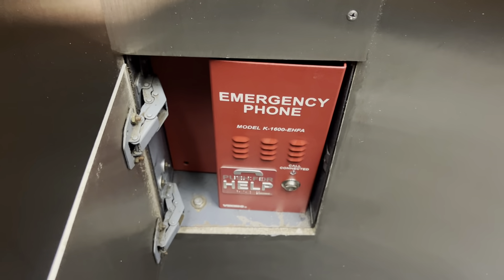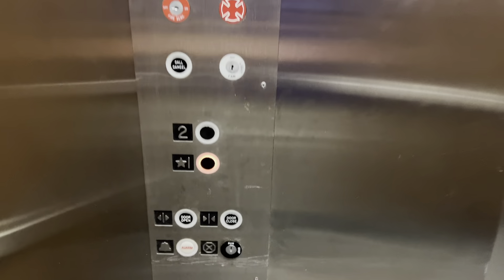Let's take a look at the phone. Here's our ADA compliant phone. And then again, it's a National with a 2,500 pound capacity. Cab's a little beaten up, but it gets the job done. A little bit of an indent in here.